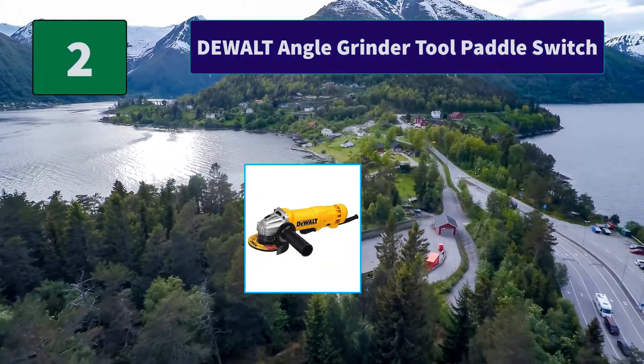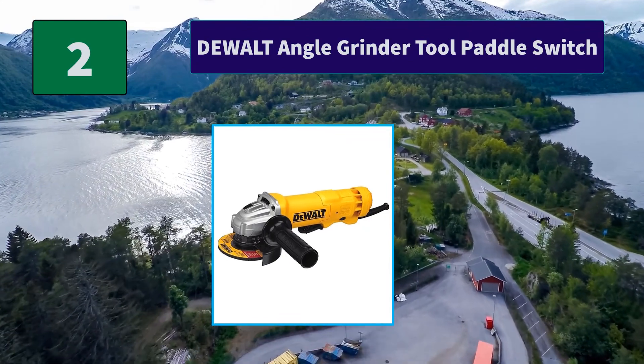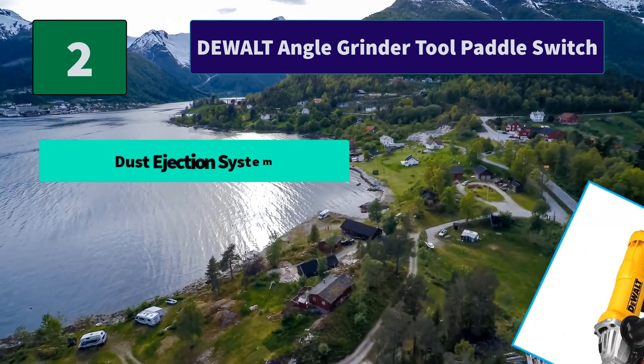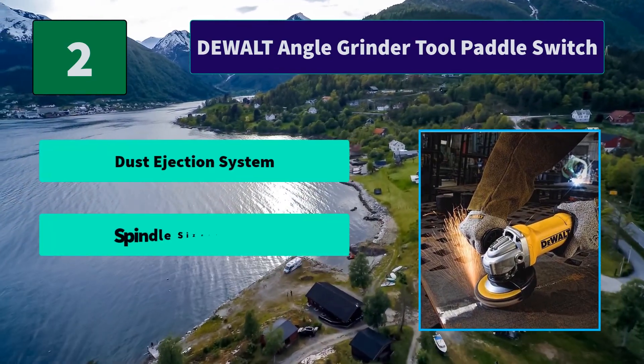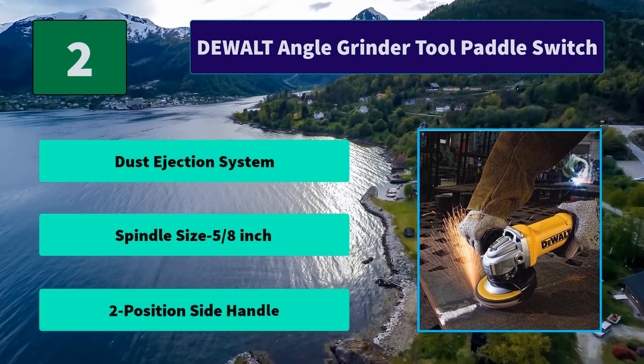Number 2: DeWalt Angle Grinder tool paddle switch. The oversized brushes provide 2X brush life over the previous model, with a large spiral bevel gear. This grinder offers a one-touch guard that allows for 360 degrees of adjustment. Main features: dust ejection system, spindle size 5/8 inch, and two-position side handle.